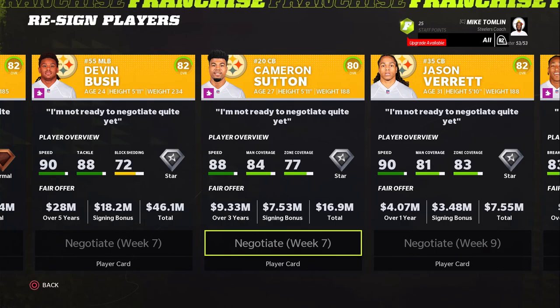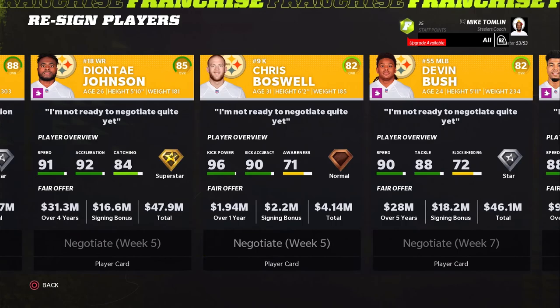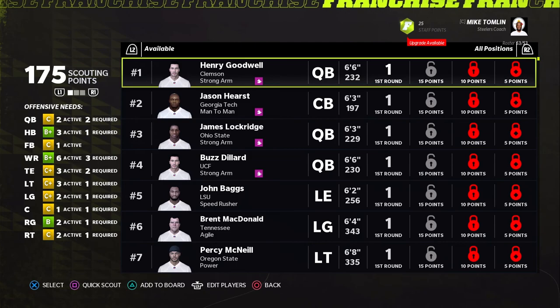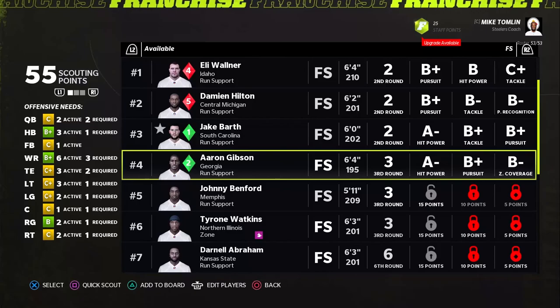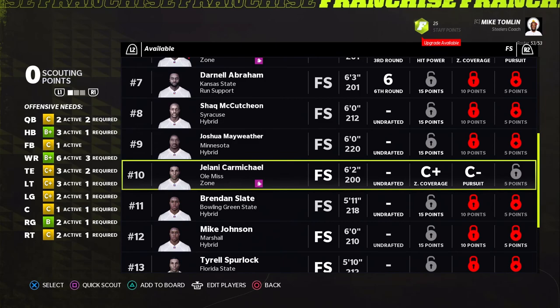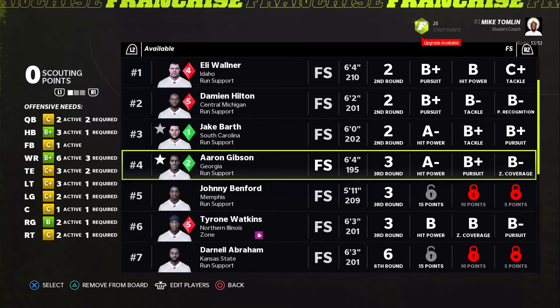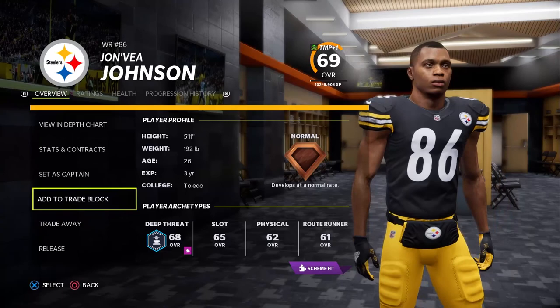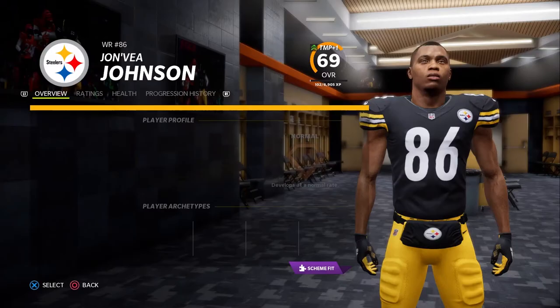Looking at contract situations — Deontay Johnson and Devin Bush are in there. Minka Fitzpatrick isn't making as many big plays as expected, and it doesn't feel like his contract is worth the impact he provides. Scouting free safeties — Jack Barth and Aaron Gibson look pretty good, though it's not a great safety class. Javay Johnson is going to get released as we look to make a move.